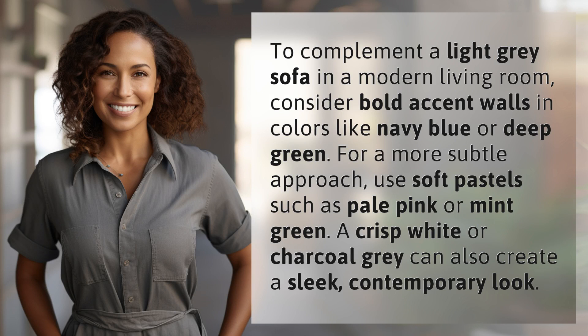consider bold accent walls in colors like navy blue or deep green. For a more subtle approach, use soft pastels such as pale pink or mint green. A crisp white or charcoal gray can also create a sleek, contemporary look.